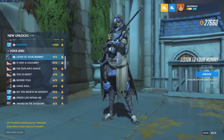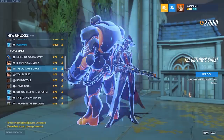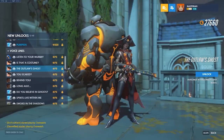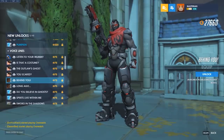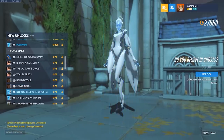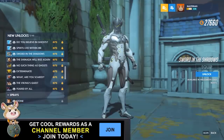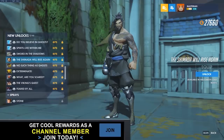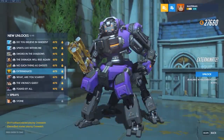Voice lines: 'Listen to your mummy.' 'Is that a costume, or are you just ugly?' 'They say the outlaw's ghost still stalks those cursed planes.' 'You scare?' 'Behind you — just kidding.' 'Long ago in a haunted castle upon a hill, are you listening?' 'Do you believe in ghosts?' 'Spirits live within me.' 'I am the sword in the shadows. The Shimada Empire will rise again.' 'There's no such thing as ghosts — except — there's no such thing as ghosts. I hope.' 'Exterminate. Exterminate.' Nice little reference with that one. 'The viking sought a dragon, but a dragon found him first.' 'The countess was feared by all. Rightfully.'